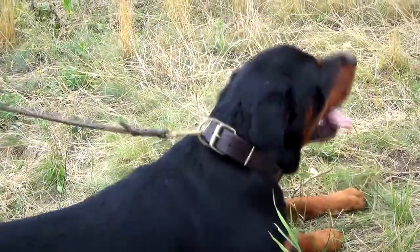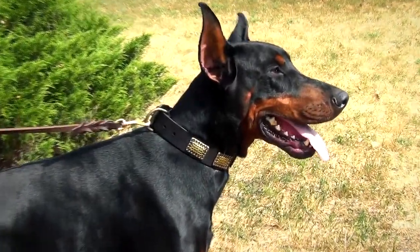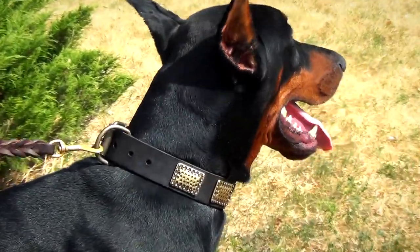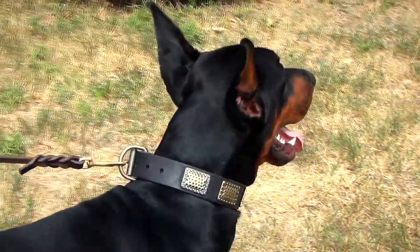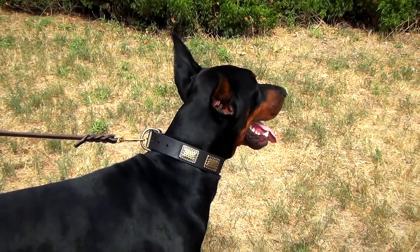The collar is sure to serve your pet for many years. This leather dog collar will look gorgeous on your furry friend, making him the star of your neighborhood.